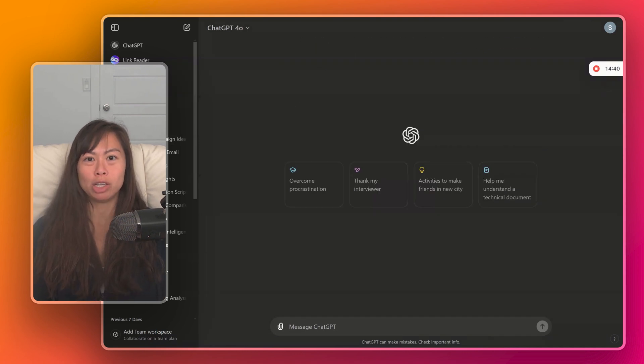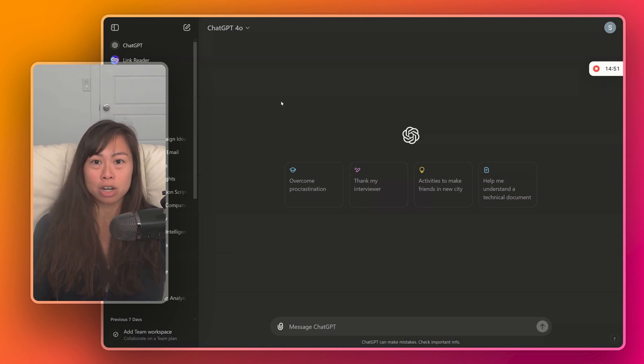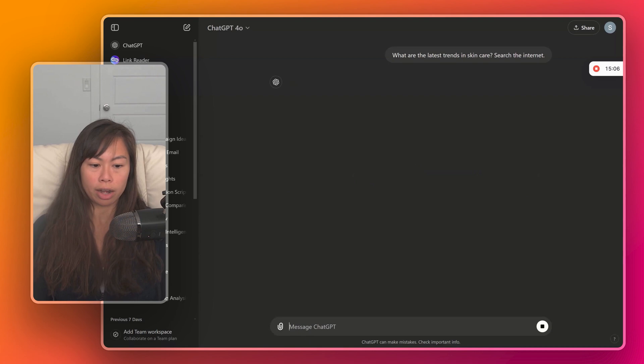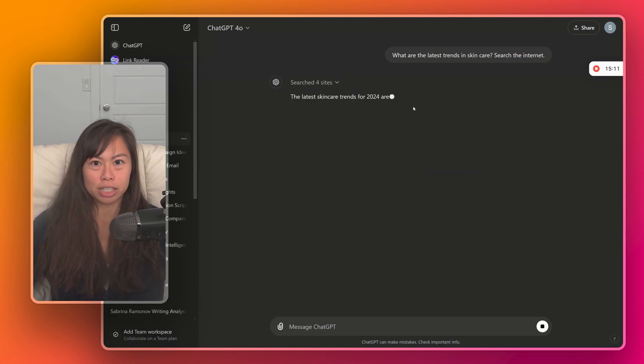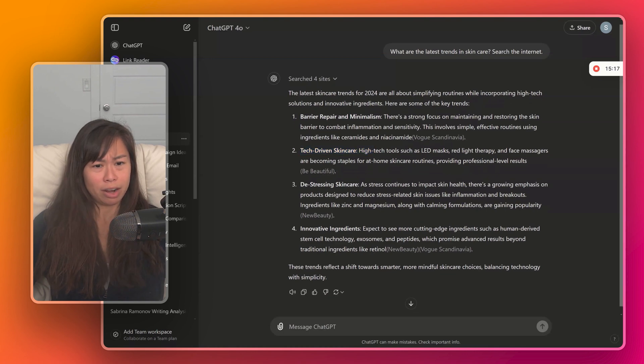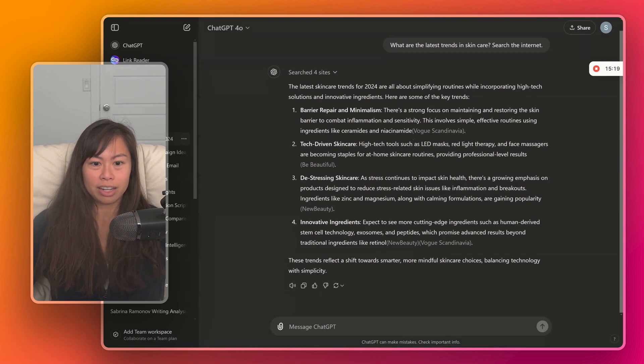A third and very common use case for ChatGPT at work is to conduct research — for example, market research when you're trying to launch a new product and want to explore what's already in the market and what competitors are doing. Let's say we're launching a new skincare product and start with something generic: what are the latest trends in skincare? We ask ChatGPT to search the internet. It searches 'latest trends in skincare 2024' and returns: barrier repair, minimalism, tech-driven skincare, LED masks, de-stressing skincare, and innovative ingredients.